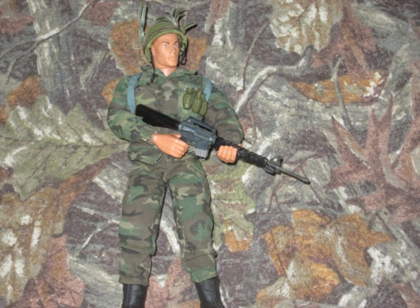At number 5, I have the Kisan Marine. This figure is technically customized, but the base figure is a Saving Kisan G.I. Joe Battle Gear Pack, which is one of my favorite packs. He has a custom backpack and uniform, so I guess he counts as a custom, but he is one of my favorites.